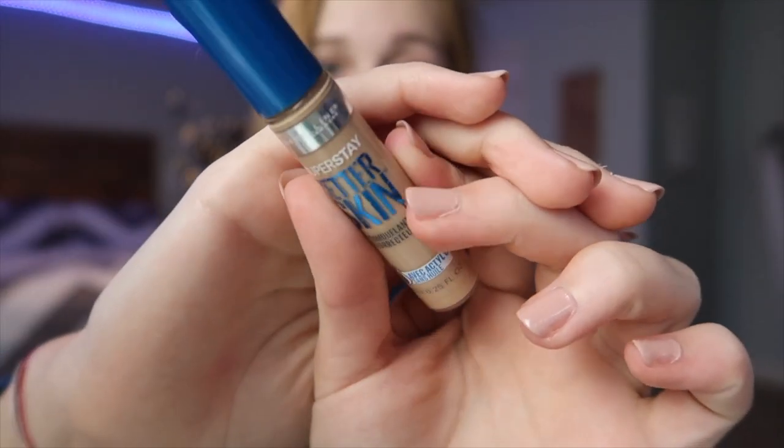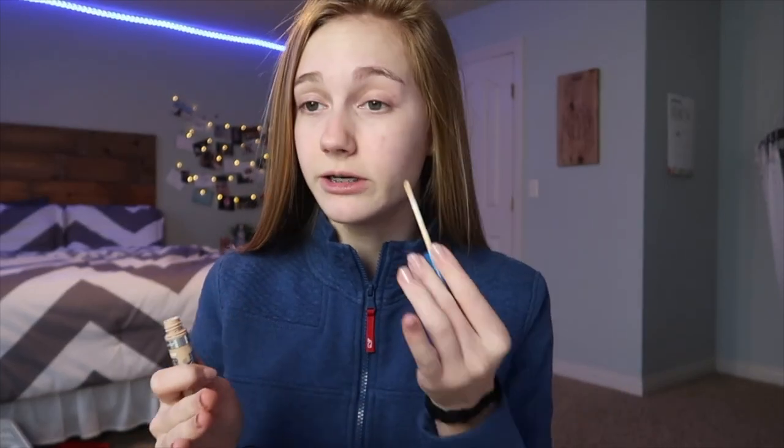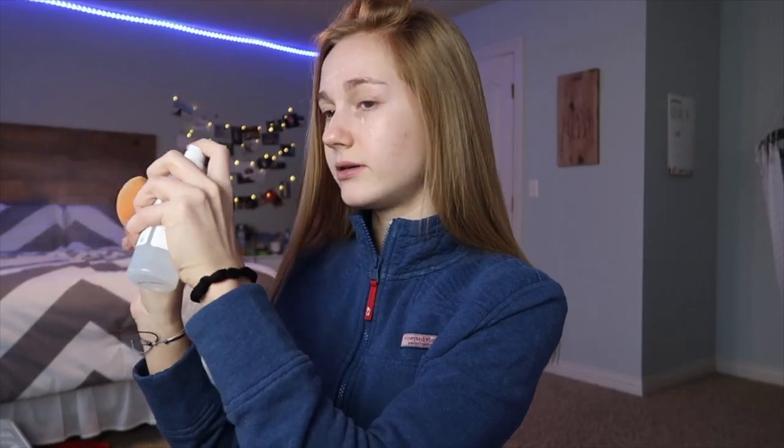Now that all the primer is on, it's time for concealer. I've been using the Maybelline Better Skin Concealer — I like it because it's not super full coverage and it helps with acne. I use a different amount every day, but this morning I barely used any. I just dotted it on, then took my damp sponge — there's just water in it — and blended it out quickly. This literally takes two seconds if you're in a rush.